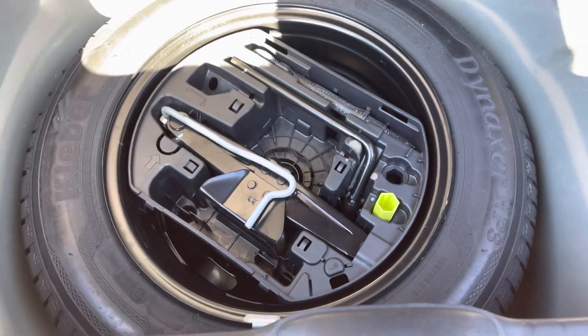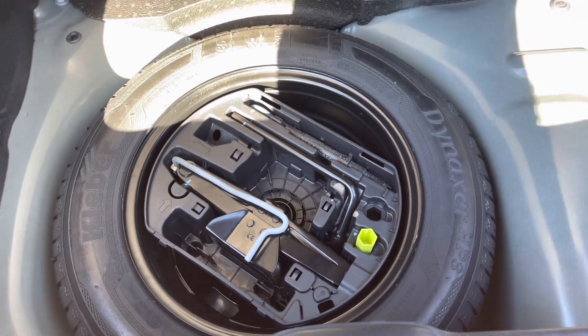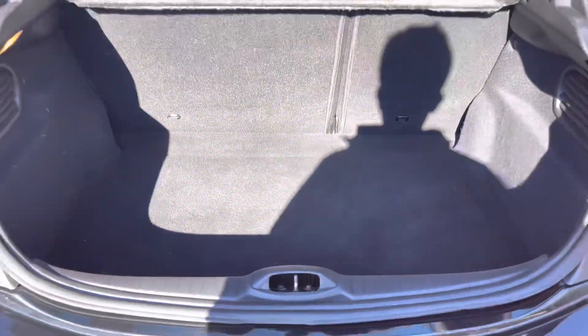This car also comes with the spare wheel included, which will be more than ideal for extra peace of mind just in case you happen to get a puncture while driving out on these busy city roads.